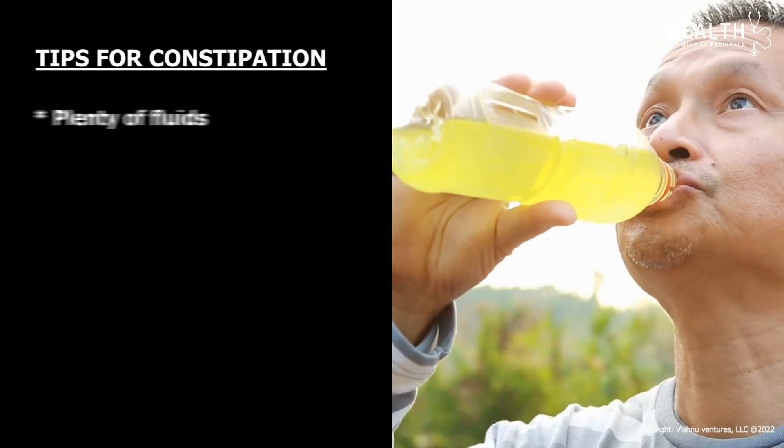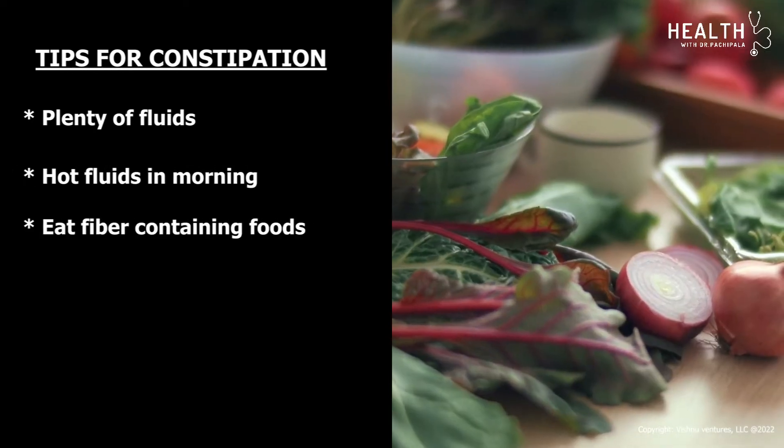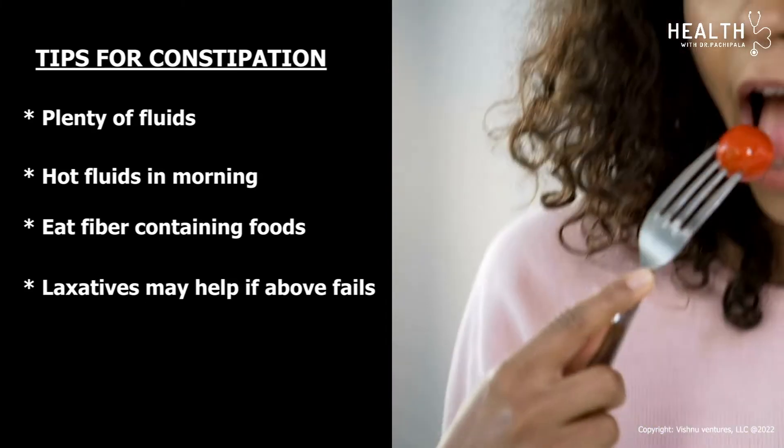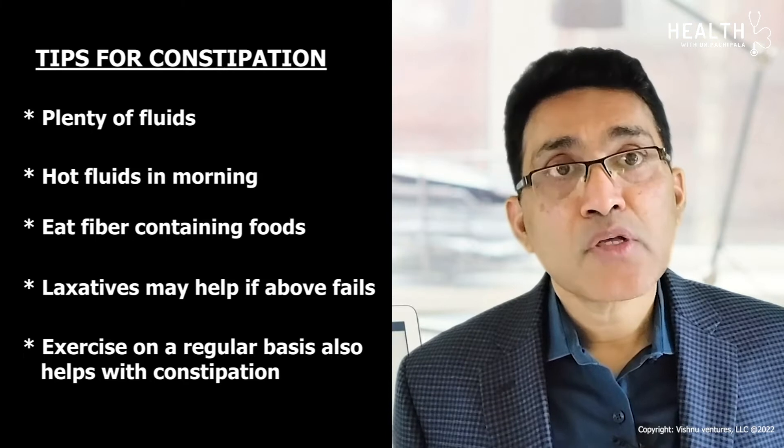Constipation is another common problem, which can result from chemotherapy or pain medications taken for cancer. Recommendations include plenty of fluids, drinking hot fluids in the morning, and eating fiber-containing foods. Laxatives may help if the above recommendations fail. Exercising regularly also helps with constipation.